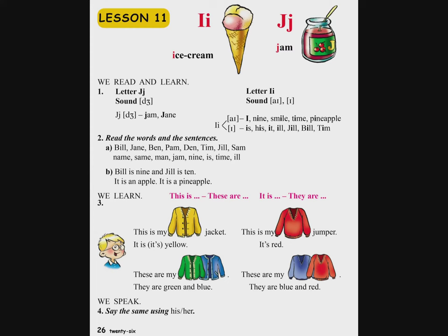Վarjutyun erkus. Read the words and the sentences. Կардацек барерра ев нахадасутюnnerа. Bill, Jane, Ben, Pam, Dan, Team, Jill, Sam, Name, same, man, jam, nine, is, time, ill.